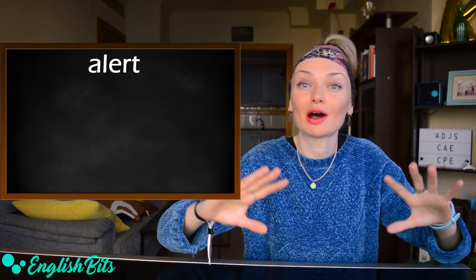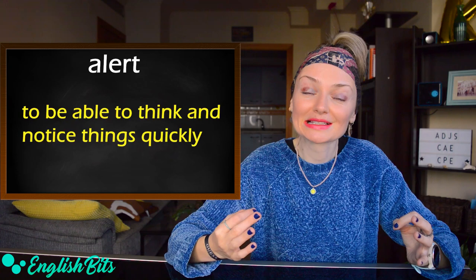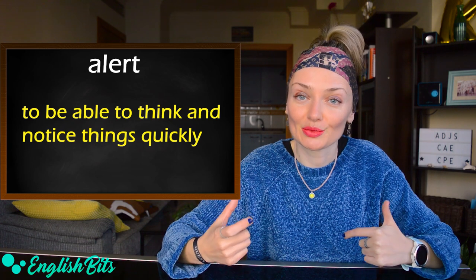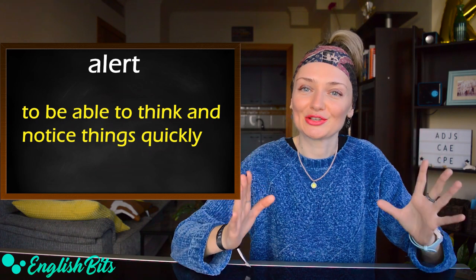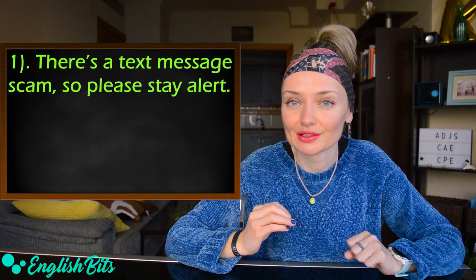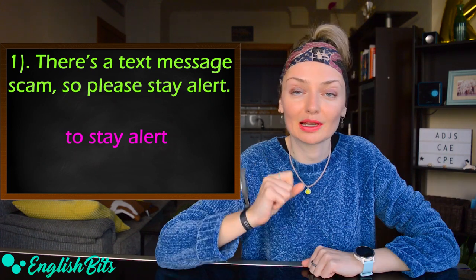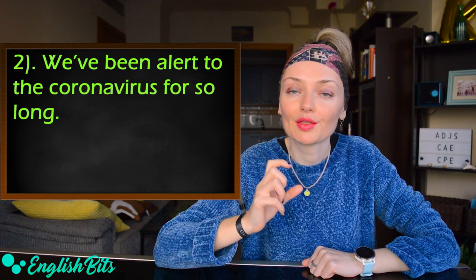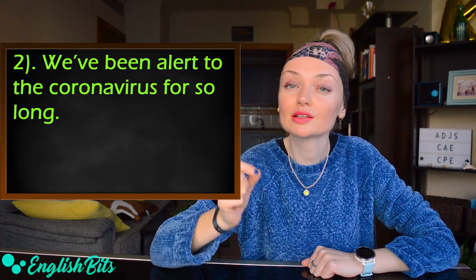Let's start by learning five C1 adjectives. The first one is 'alert.' It means quick to see, understand, and act in a particular situation — to be able to think and notice things quickly. For example: there is a text message scam, so please stay alert. The typical collocation is 'to stay alert.' Another example: we've been alert to the coronavirus for so long. The preposition to use after 'alert' is 'to' — to be alert to something.